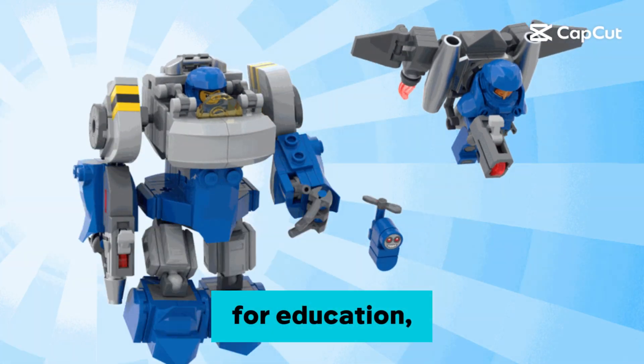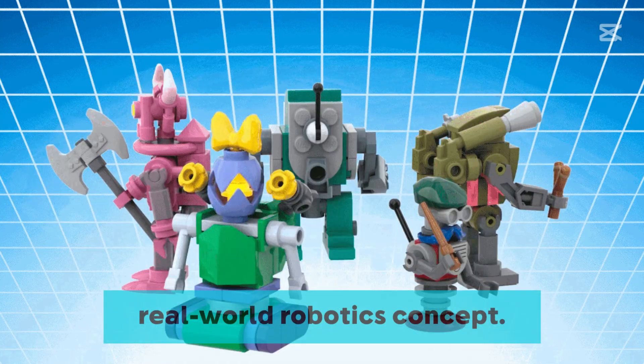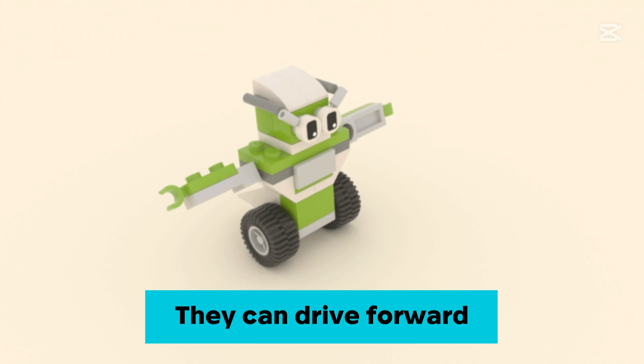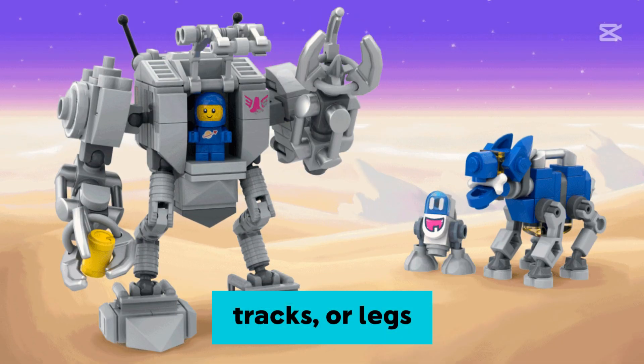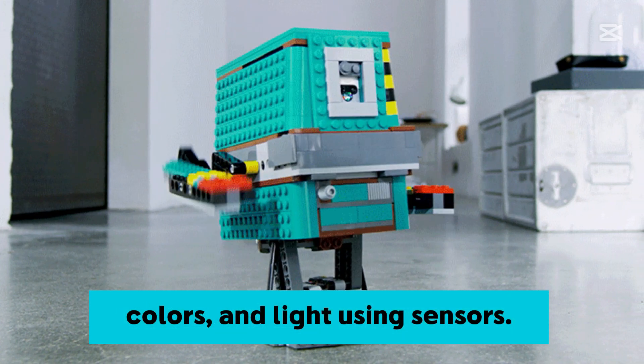LEGO robots are used for education, experimentation, and fun, but they also introduce real-world robotics concepts. They can drive forward, backward, turn, and follow paths using wheels, tracks, or legs. They can detect obstacles, colors, and light using sensors.